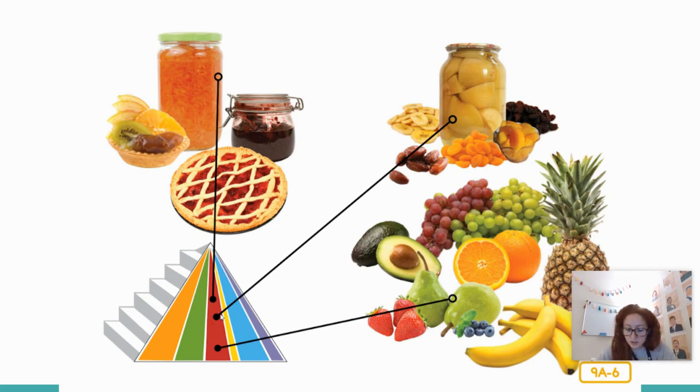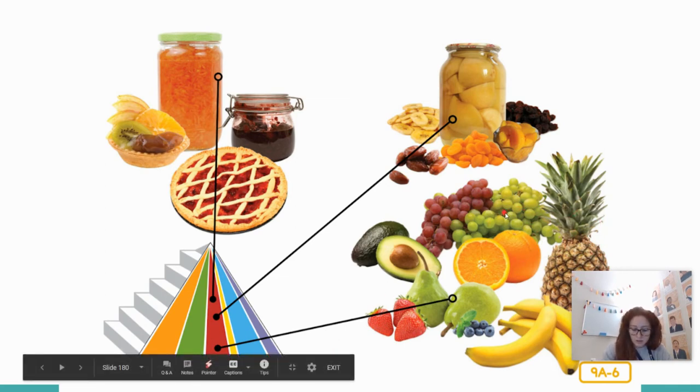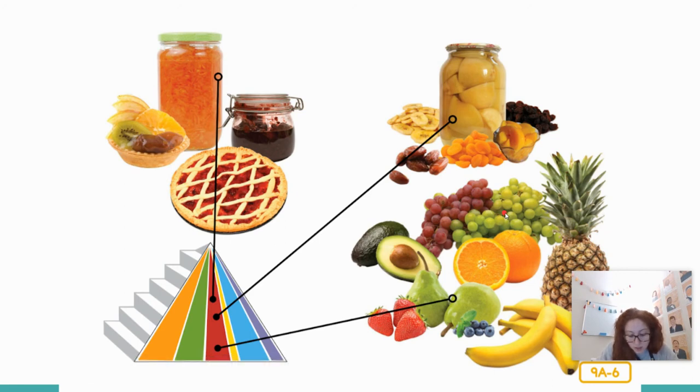Raise your hand if you like to eat fruit! Fruits are delicious and come in beautiful colors. Just like vegetables, it is important to choose a rainbow of fruits to get all the nutrients your body needs. The best fruits to choose are fresh fruits like pineapples, oranges, bananas, grapes, pears, and blueberries. Dried fruits, canned fruits, jams and jellies, and fruit pies are good too, but don't eat too many of them. Can you guess why? That's right — because they often contain sugar.